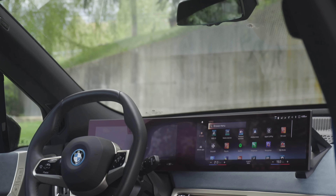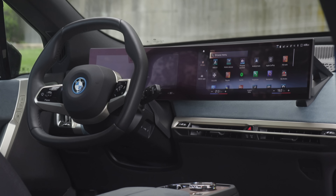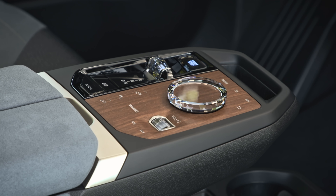The new screens merge together creating a seamless look with a 12.3-inch digital driver display and a 14.9-inch touchscreen, which is also controlled by a center console rotary dial.